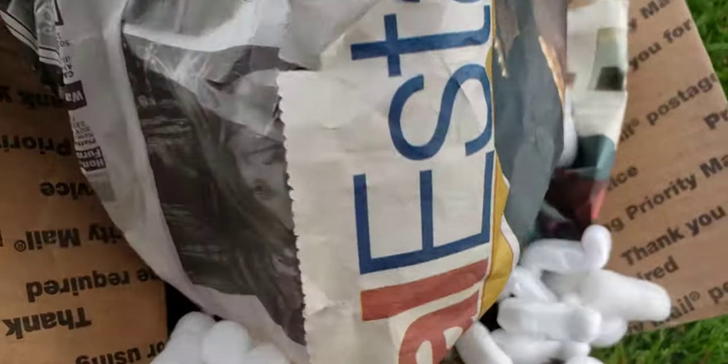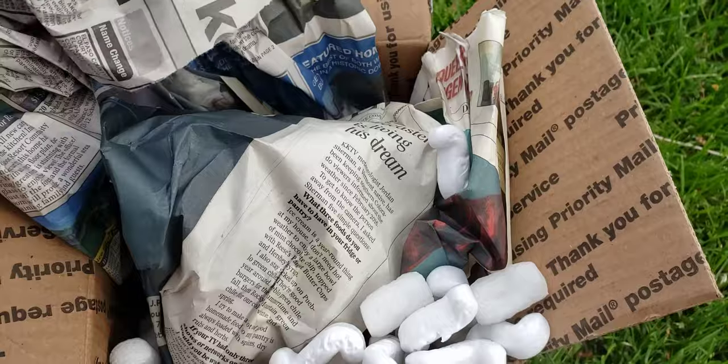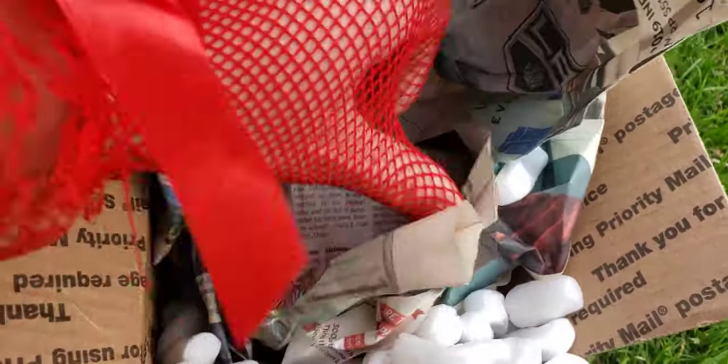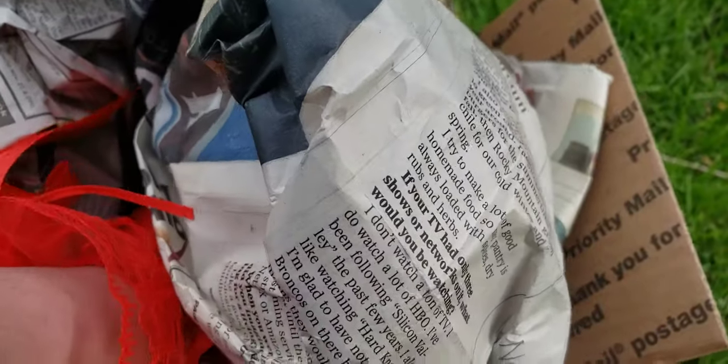Oh no guys, I think it's broken. Oh dear god, please no. I think I have bad news for myself.